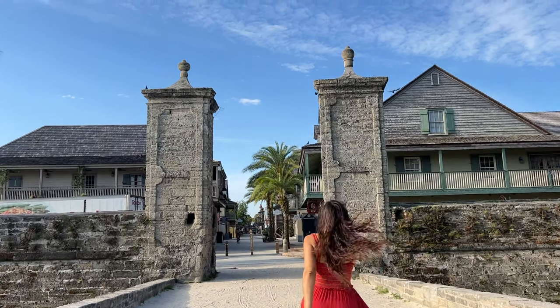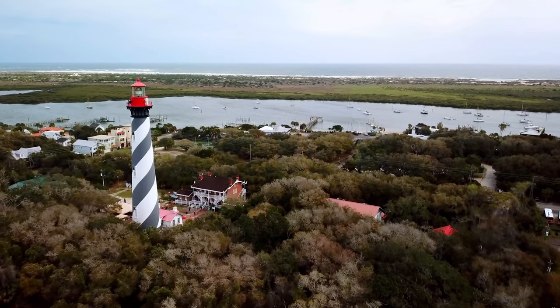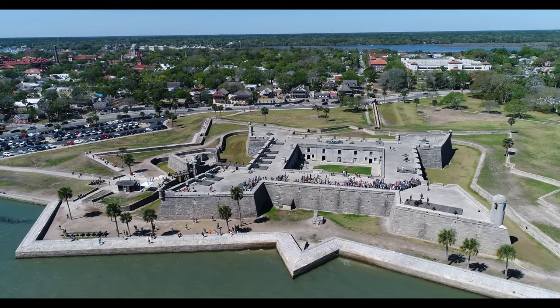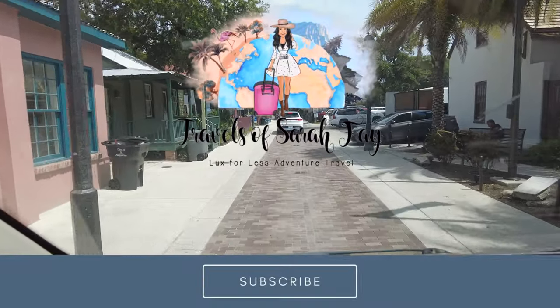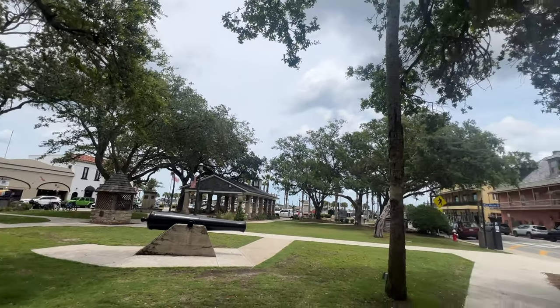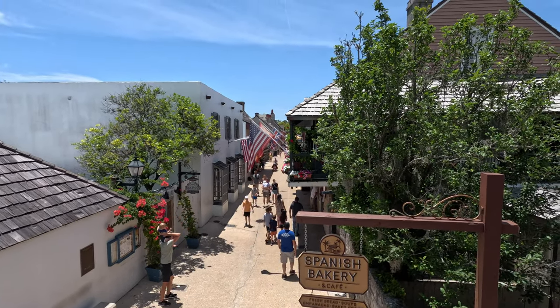Welcome to St. Augustine! Are you ready for an epic road trip this summer? Then you should definitely check out St. Augustine, Florida. It's the oldest city in the U.S. and it has so much to offer, which is probably why it was rated as the best small town of the South by Southern Living. Come with me as I explore the historic landmarks, enjoy the beautiful beaches, and taste the delicious cuisine. St. Augustine is the perfect destination for anyone who loves history, culture, and a bit of fun.